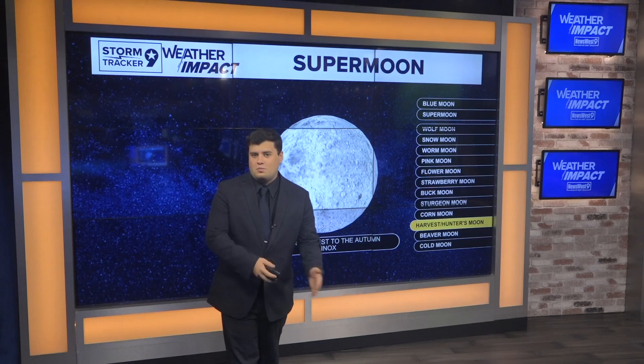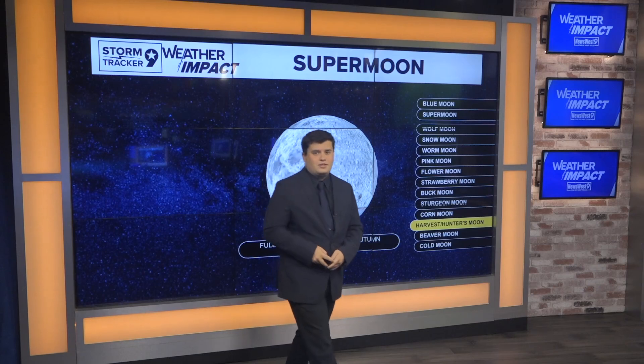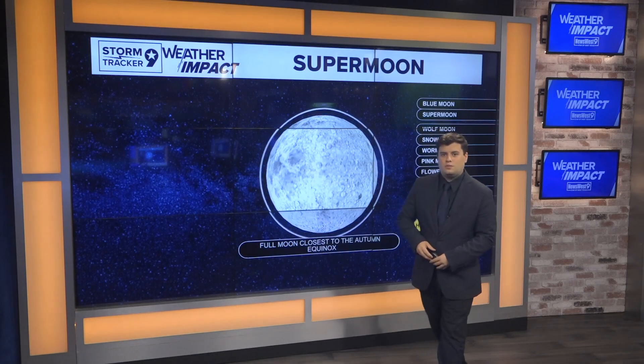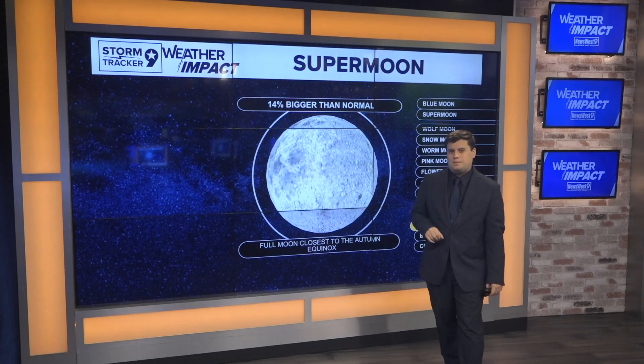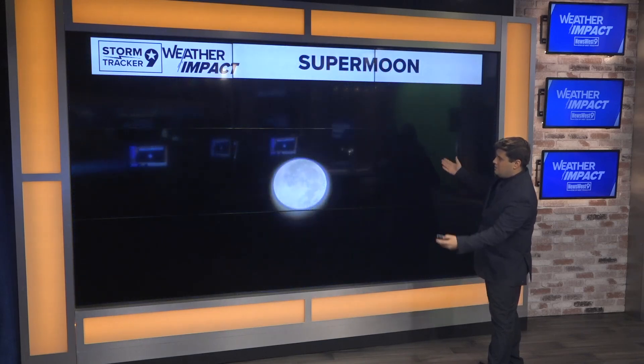The hunter's moon is more of a newer name; the harvest moon is more of the old-time name. But typically this is when the moon is just a little bit brighter and a little bit bigger in the sky, as it is on that closer approach — appearing about 14 percent bigger than normal. Here's a picture I took this morning — not a great picture, but the super moon is out there shining bright.